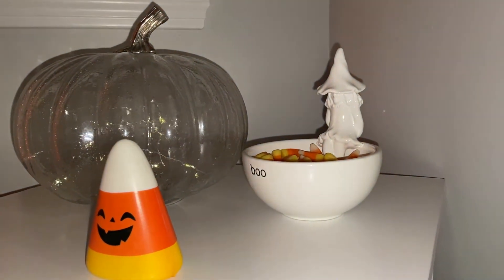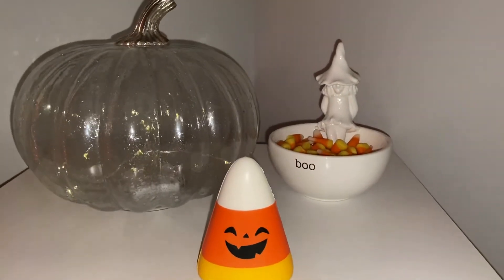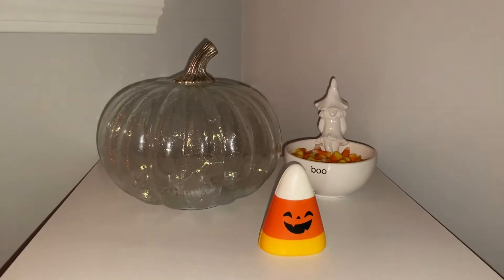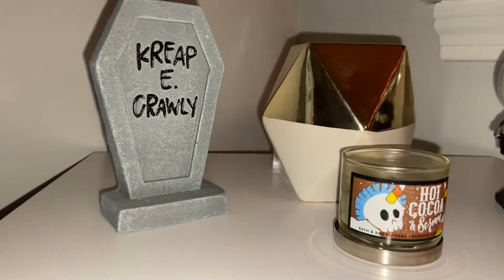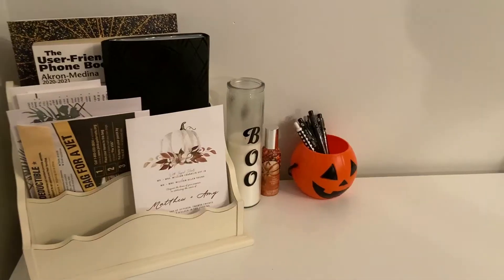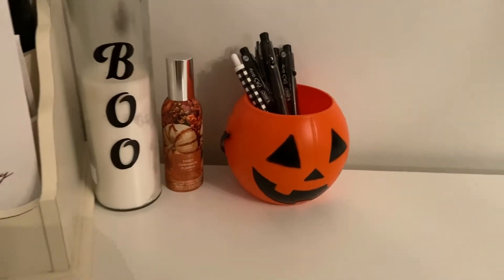This next table doesn't have any Bath & Body Works products, but I love the cute little candy corn theme I have going on this side table. The clear pumpkin does light up — it's just hard to tell right now. Over on another side table, I have a mini Hot Cocoa and Scream candle with green wax, and it smells just like hot cocoa.